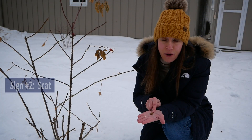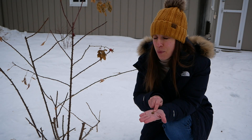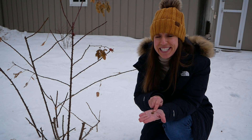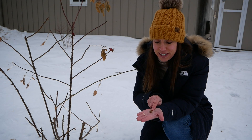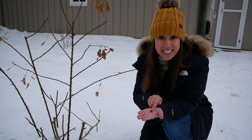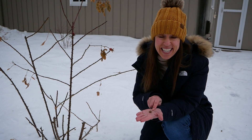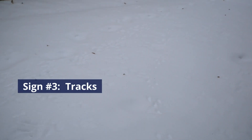You might be kind of grossed out that I'm holding this rabbit scat, but what I'm about to tell you you might find even more gross. During the winter, another food source for rabbits is eating their own scat. That's right — they'll get extra nutrients and anything that didn't get digested the first time through their stomach, the second time around when they eat their scat.